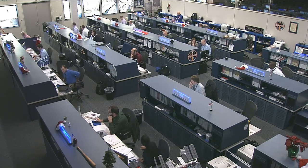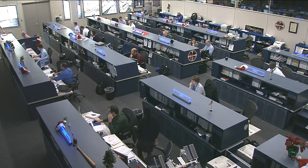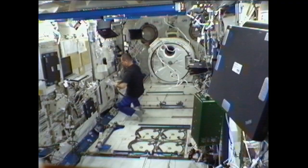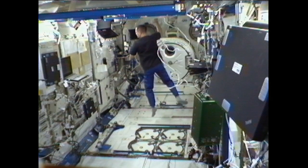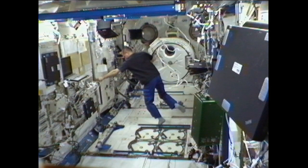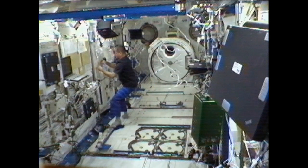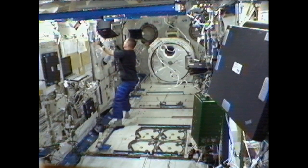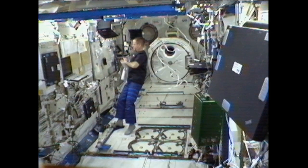On orbit today, Kevin Ford is working on a variety of activities ranging from experiment work to maintenance. He performed some upkeep on the Medaka fish experiment, a newly arrived experiment from the Japan Aerospace Exploration Agency, one of the international partners for the International Space Station. It looks at how bones react to the microgravity environment, using the tiny Medaka fish as analogs for human skeletal systems.